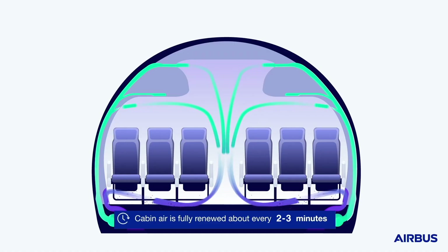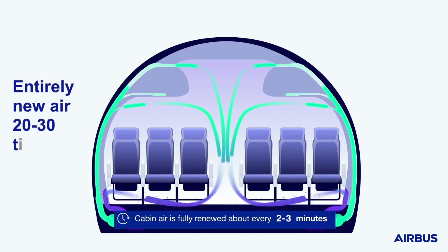Third, the airflow system in our aircraft is powerful enough to completely refresh the air around you every two to three minutes. In other words, 20 to 30 times an hour, you will have entirely new air flowing through the cabin.